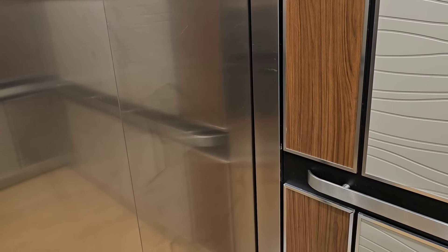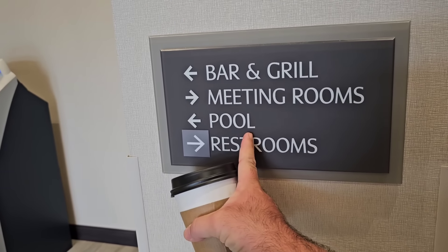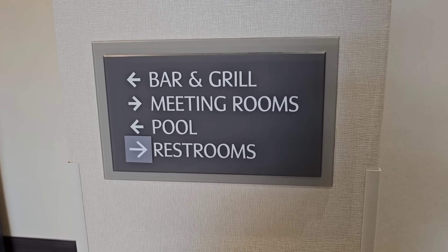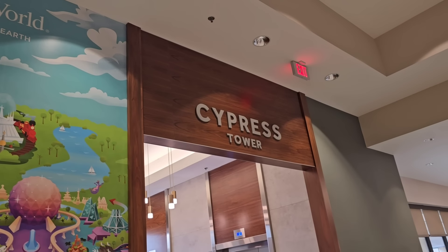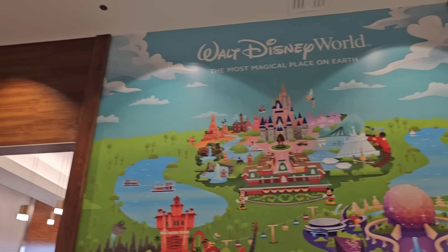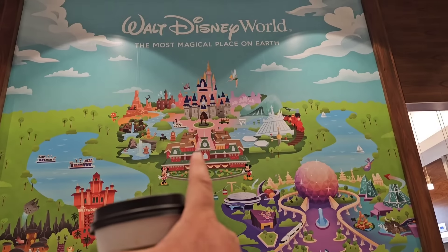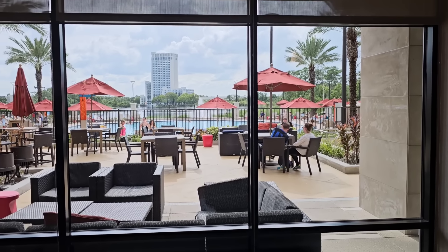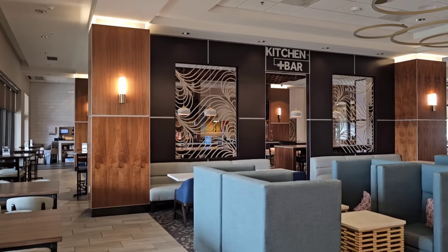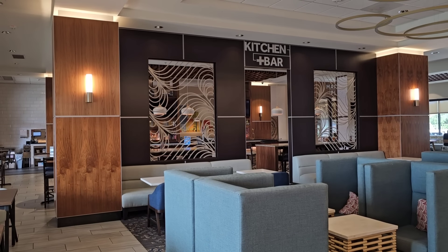As we come down off the elevator, there's the bar and grill over here, meeting rooms over here, and the giant pool that we saw from the top. A couple of restrooms - we're gonna do the food thing at 5:30. They have two towers in this place - the Cypress Tower and the Palm Tower. We're staying in the Palm Tower on the 14th floor. There's a beautiful mural of Disney World and the four parks - Animal Kingdom, Epcot, Hollywood Studios, Magic Kingdom. This place is enormous and absolutely gorgeous.